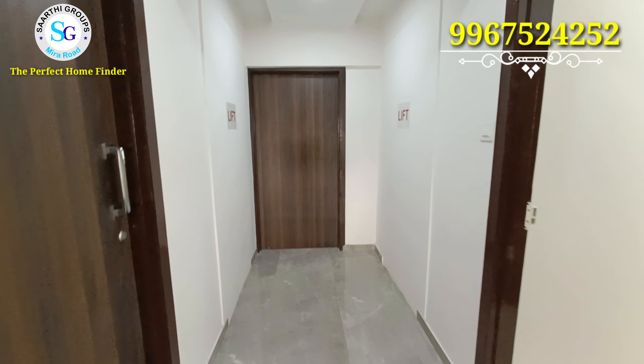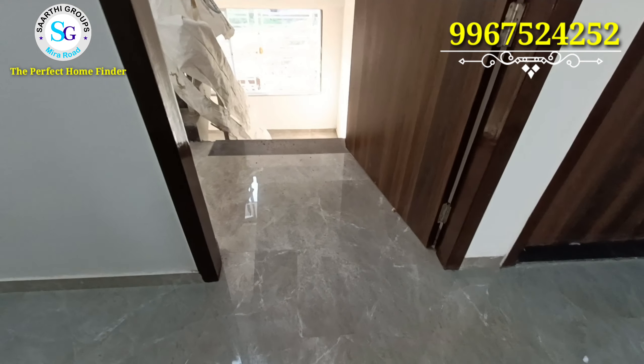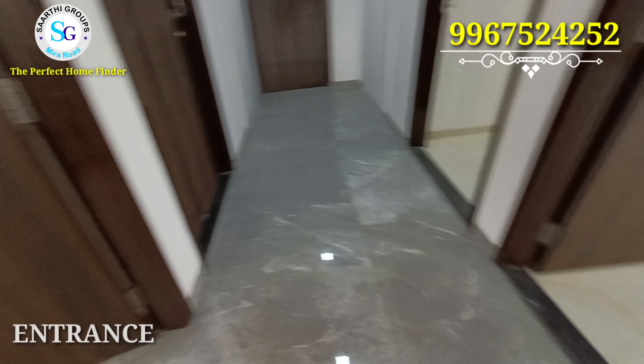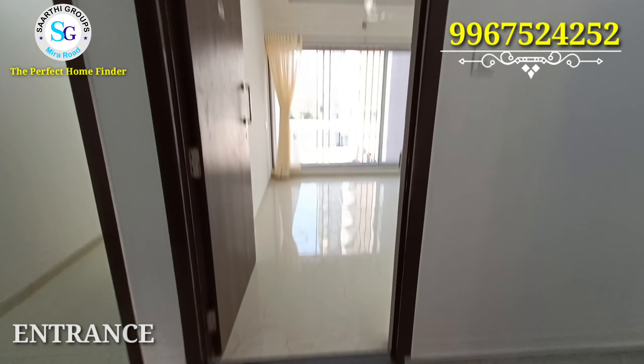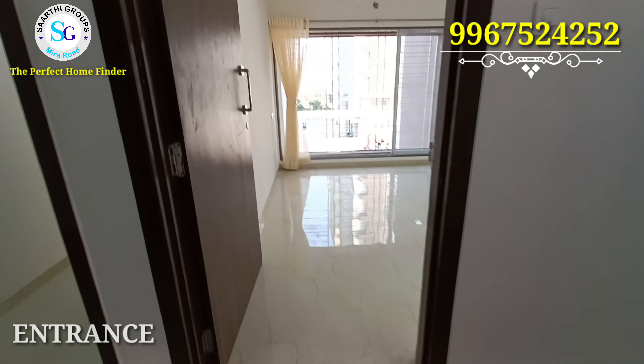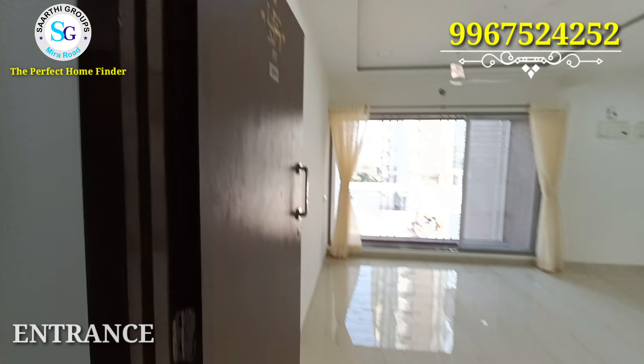Let's check out the sample flat of Ocean Pearl. You can see two lifts on your floor and there is a staircase. Ocean Pearl is very sweetly designed. This is your entrance — you can see brass fitting doors of very good quality. The wooden work and tile work are great, and R&A Builder is very famous for that.